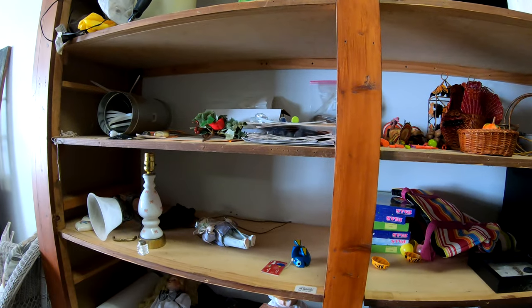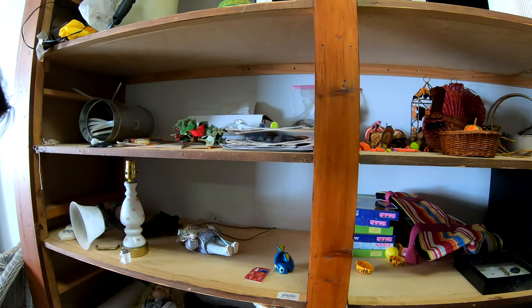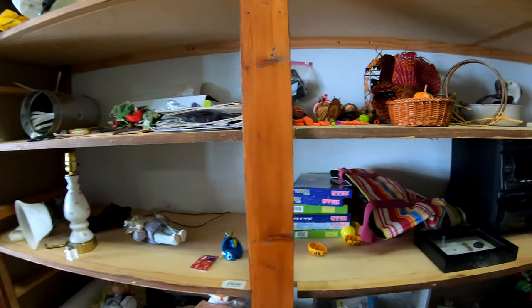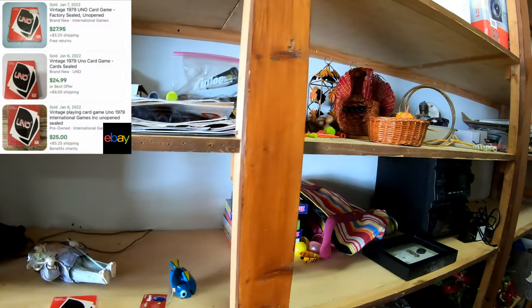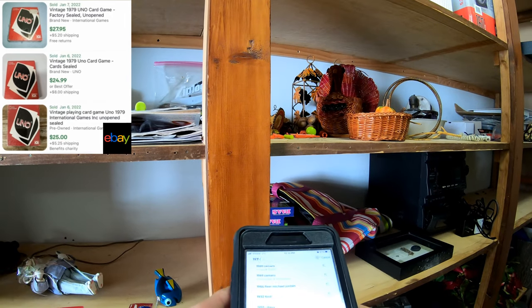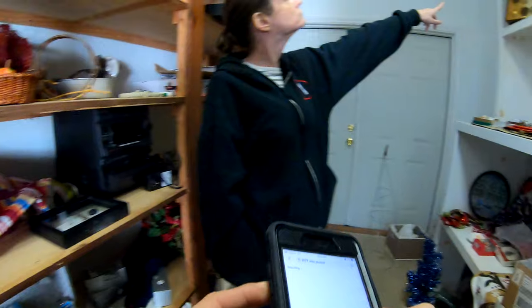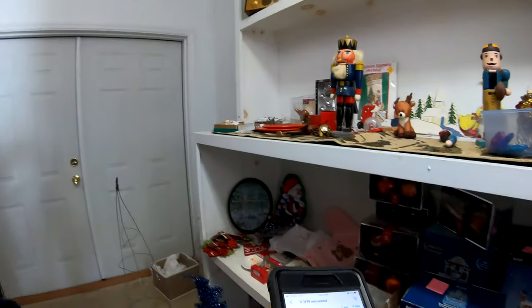Allison found a brand new sealed UNO game from 1979. These sell for like $20 to $30, so we went and grabbed it. I think it was bundled in with something else we had, so we've got very little cost into this, and it actually had a pretty good sell-through rate.